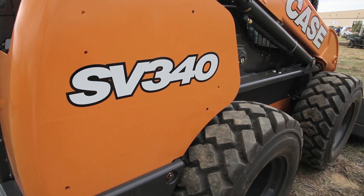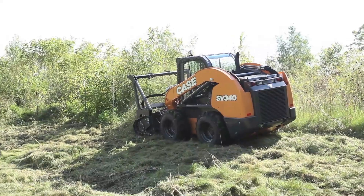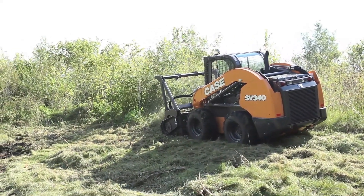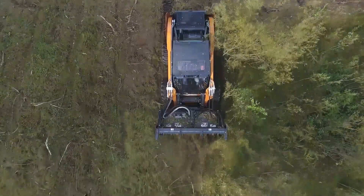This SV340 is a heavy machine at 9,100 pounds operating weight with a 3,400 pound ROC. You can counterweight that up even higher. It's got a nice long wheelbase at 52 inches.